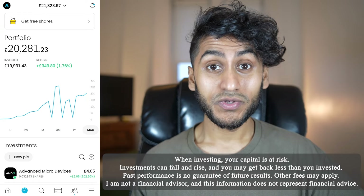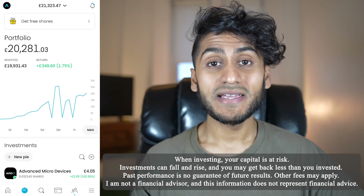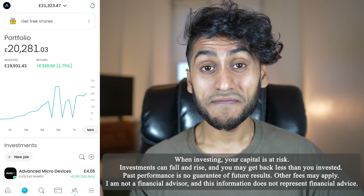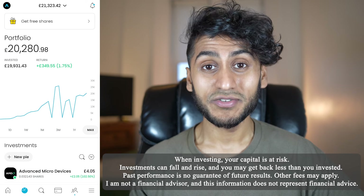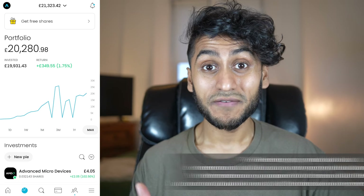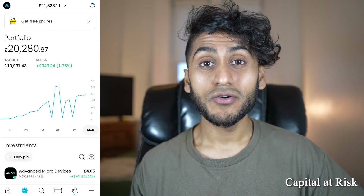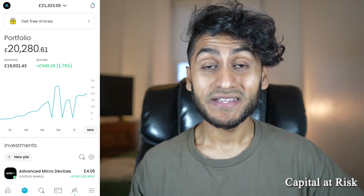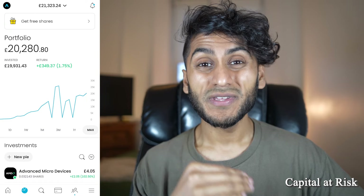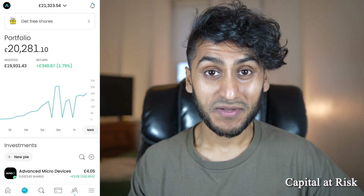The Trading212 app is probably my favorite investing app out there, and it seems like every single time I'm on it I find a new feature. For anyone who's new to Trading212 or even has been using it for years, you might not even know that these features exist. In this video I'm going to go through the new update on Trading212, showing you these features and whether or not I actually like them compared to the previous update.